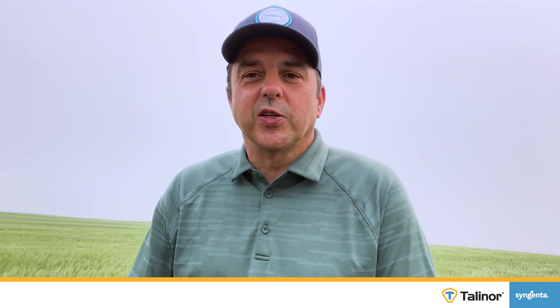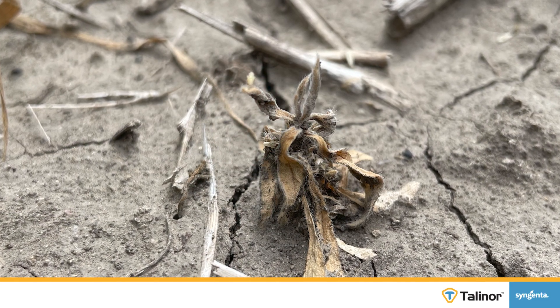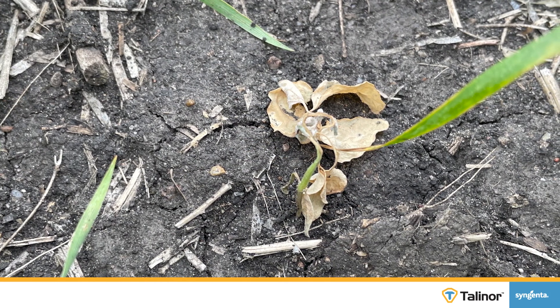Bicyclopyrone, the Group 27, moves up with the xylem and moves down with the phloem, so you get access to those leaves. If they're causing bleaching, they turn white. It also has the Group 6 Bromoxynil, which goes in and stops the plant from photosynthesizing — so generally stops it from growing. So you've got one that's bleaching, causing it to turn white, and the other one stopping it from growing. An excellent combination of actives within Talanor.